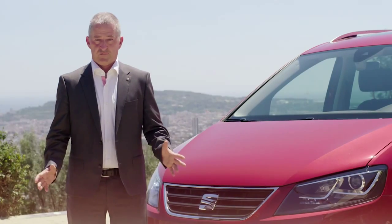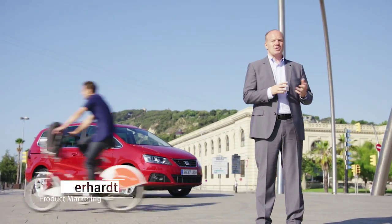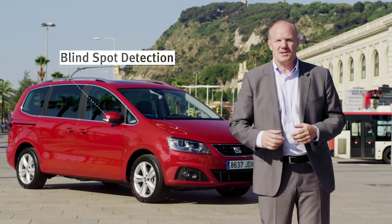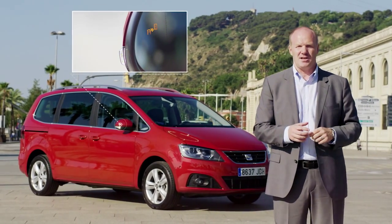But apart from the engine there's much more to the new Alhambra. The most important thing for the Alhambra is its functionality. We focused on two new topics: safety and comfort. For the safety part, we have the new blind spot detection system which allows you, whenever you change lanes, to see cars coming nearby. You get an indication in your mirror.